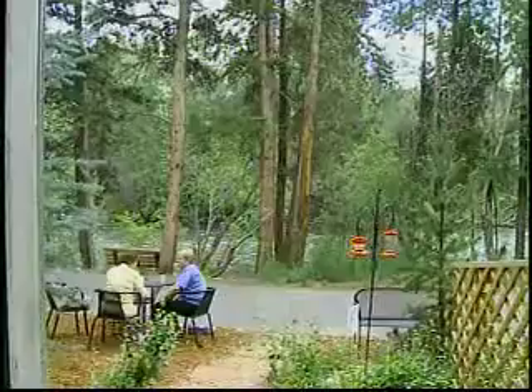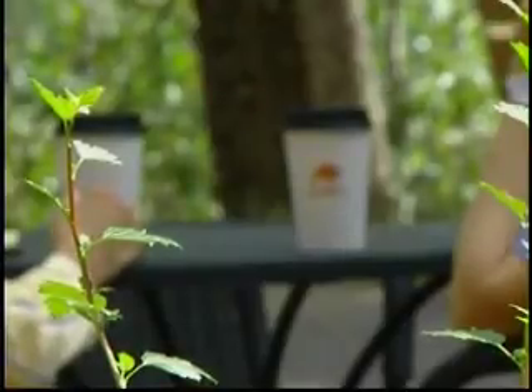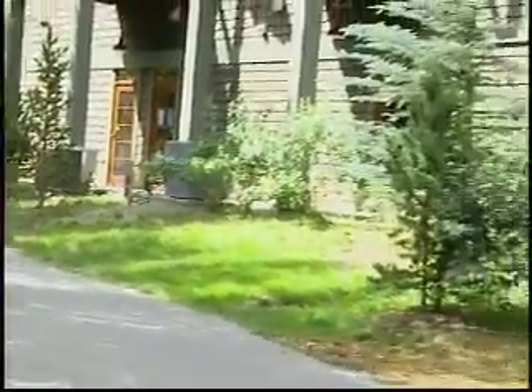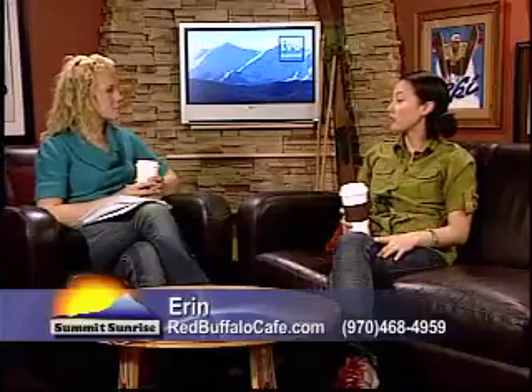If you just need to clear your head and get out and do some work somewhere besides your office — it's nice to change environments — Red Buffalo is a great place to do that too. We have free wireless internet, great seating right on the Blue River when it's sunny out, a view of the Gore Range from the front, and an in-house office station. So if you need faxing, printing, copying, or want to use our in-house computer station, that's available too. We're just so central to everything in Silverthorne.